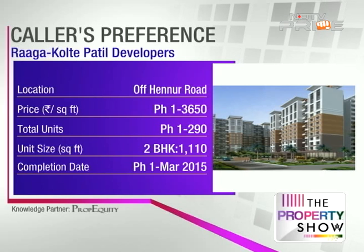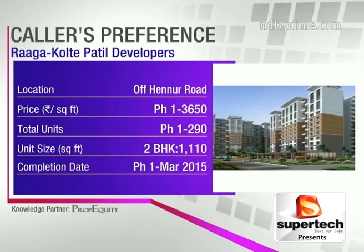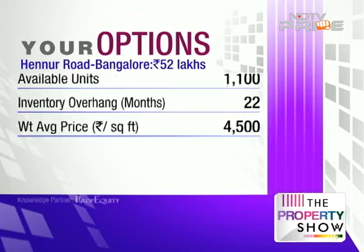Hennur Road is already a very hot micro-market of Bangalore — there's Manyata Tech Park nearby, so there's a lot of residential demand and good future potential. You can go ahead with it. The price of Phase 1 is ₹3,650 per square foot, whereas the weighted average price of that market is about ₹4,500 per square foot. The project is located on Kannur Road, just off Hennur Main.